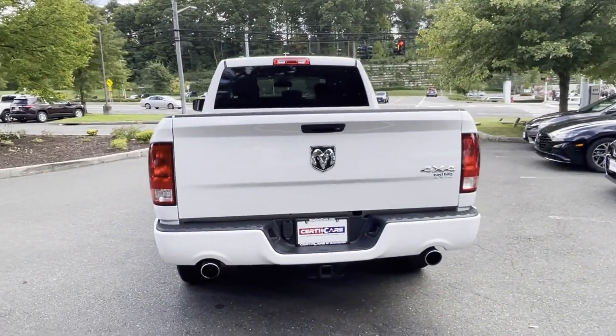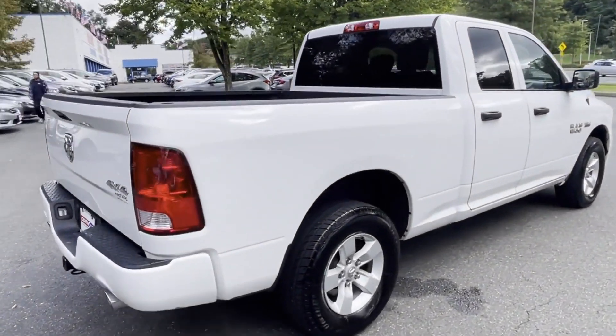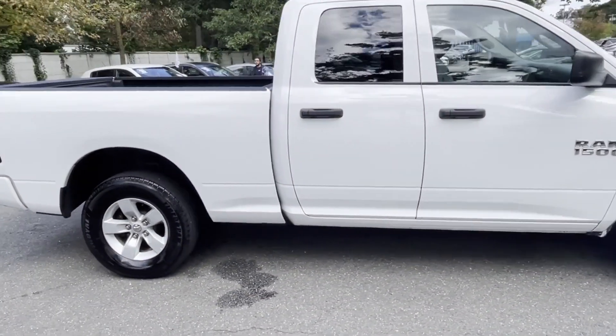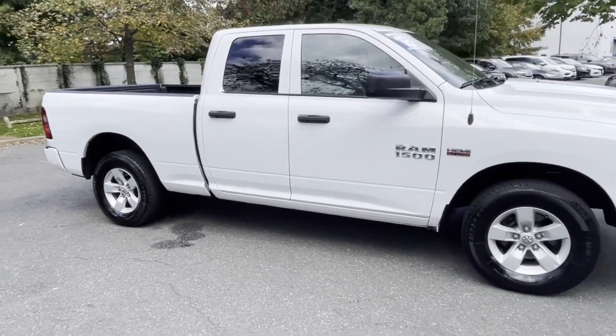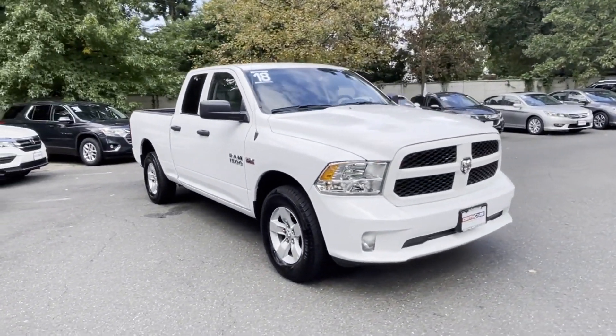Features include four-wheel drive, heated side view mirrors, backup camera, tinted windows, brake assist, engine immobilizer, automatic headlights, auto dimming rear view mirror, auxiliary input, and stability control.